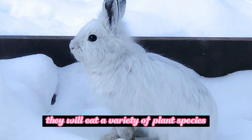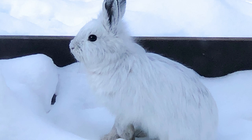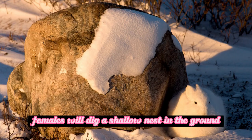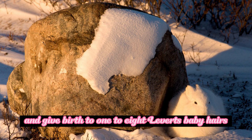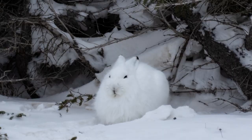Arctic hares have a short breeding season that typically occurs between April and May. Females will dig a shallow nest in the ground and give birth to 1-8 leverets, baby hares. These leverets are born fully furred with their eyes open, enabling them to quickly adapt to the harsh arctic conditions. Within a few hours of birth, they are already able to hop around and follow their mother.